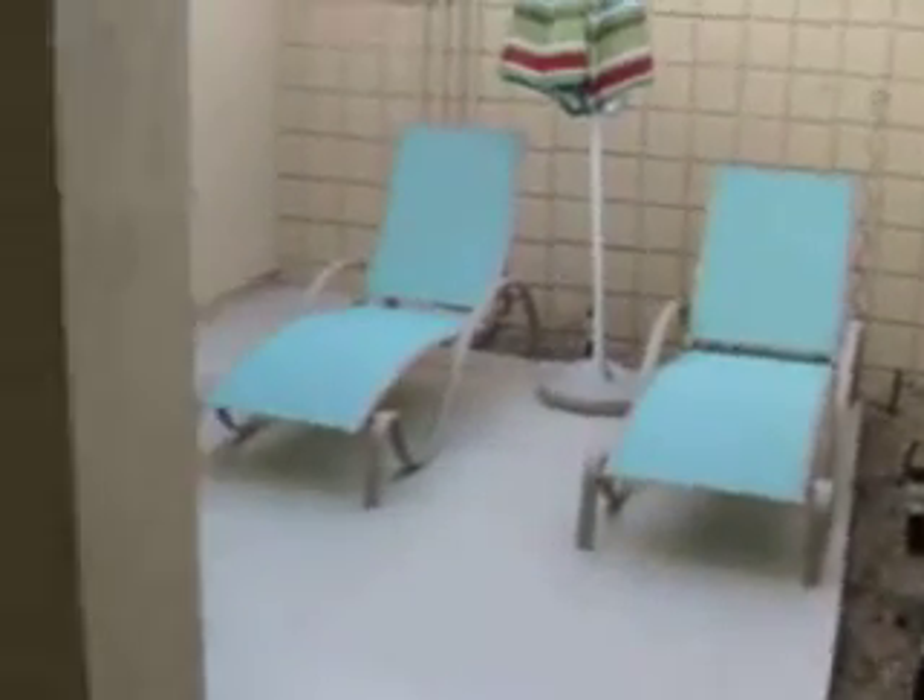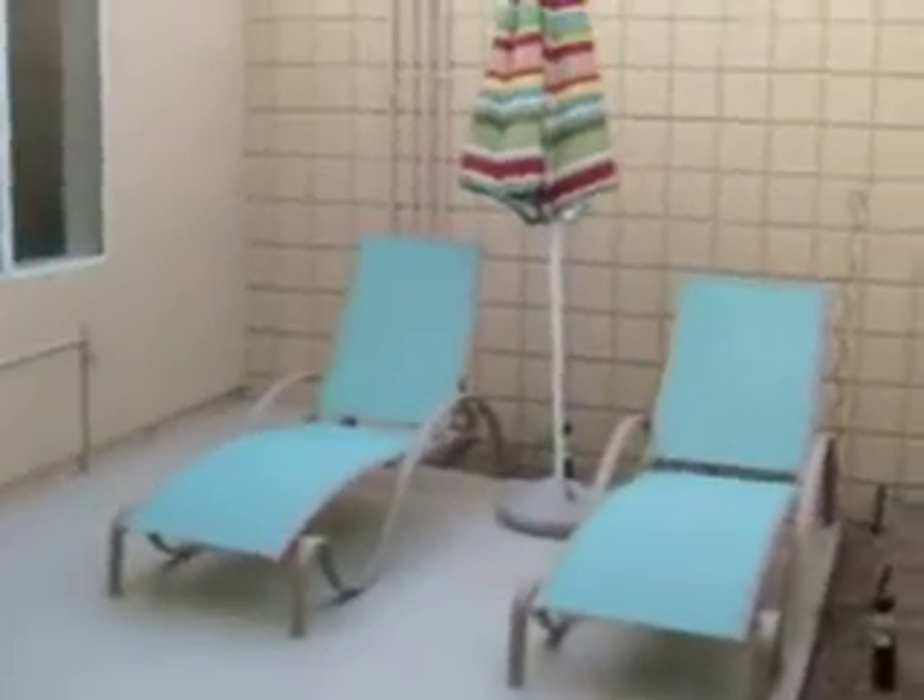Right here we have an enclosed patio area — a private area to have your breakfast, eat lunch, enjoy coffee, whatever it is that you like. It is a smoking place, so I don't want to encourage that there.